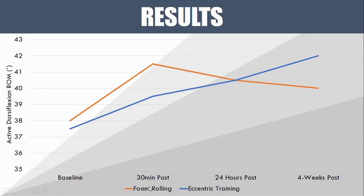Looking at the foam rolling group first, 30 minutes after foam rolling there was quite a significant increase in dorsiflexion range of motion. But then at 24 hours it had significantly dropped off, and after four weeks they were nearly back to baseline levels. So we see an acute spike followed by a reduction back to similar to baseline levels.